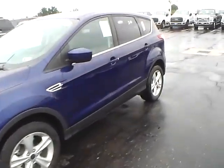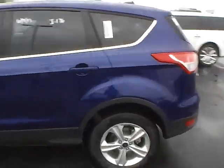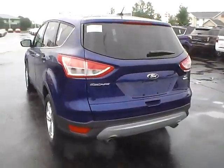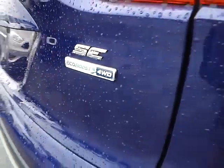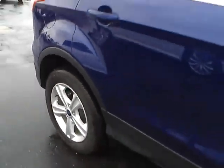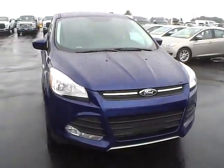Today we've got a 2015 Ford Escape SE with 4-wheel drive, deep impact blue exterior and charcoal black interior, 2-liter 4-cylinder EcoBoost engine with a 6-speed automatic transmission, aluminum alloy wheels with 4-wheel disc brakes, and fog lights.